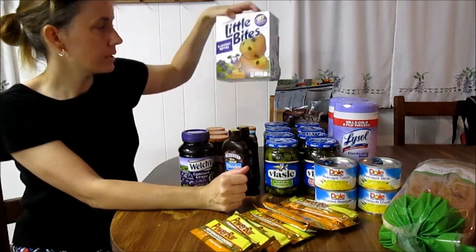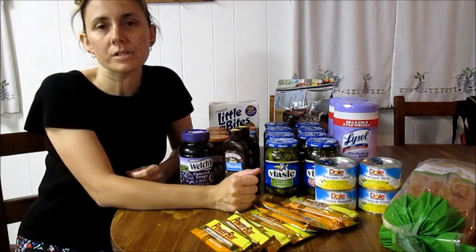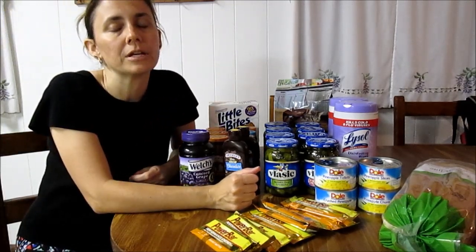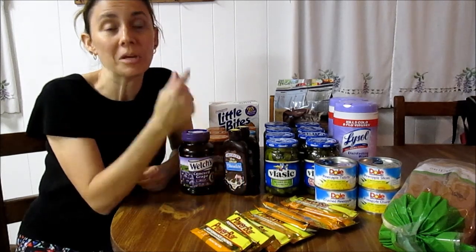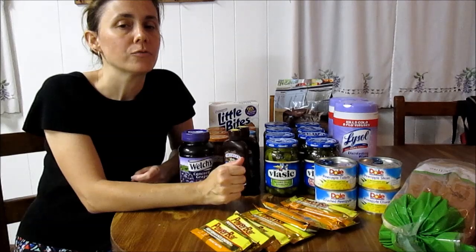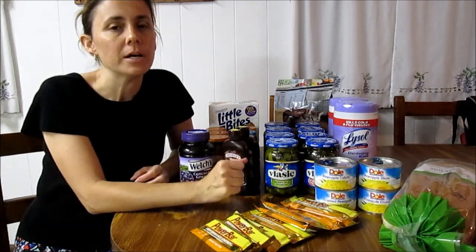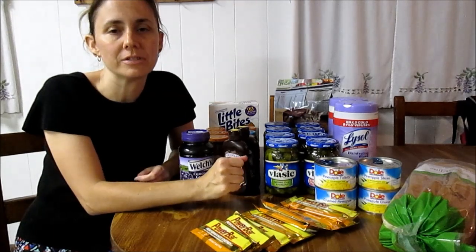The Entenmann's Little Bites were an impulse buy because I had three hungry children with me, so I picked them up to give the kids a snack in the van on the way home. They are two for $4.69 or $2.35 each — no coupons, but they are good. I like the blueberry muffins.